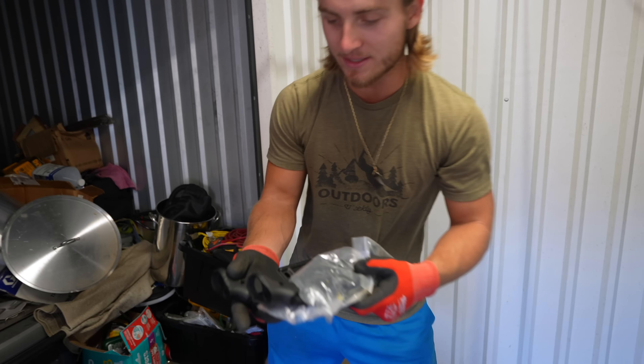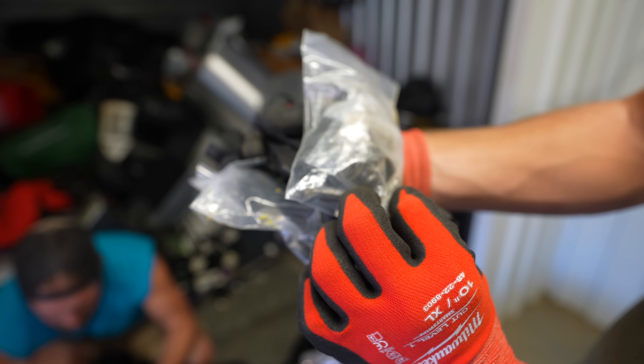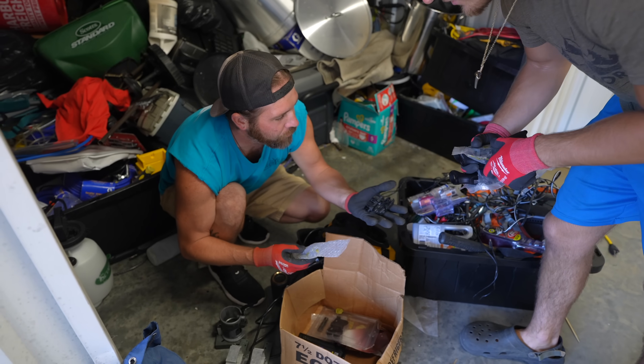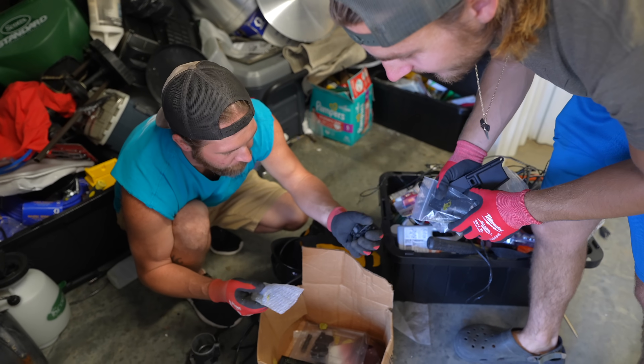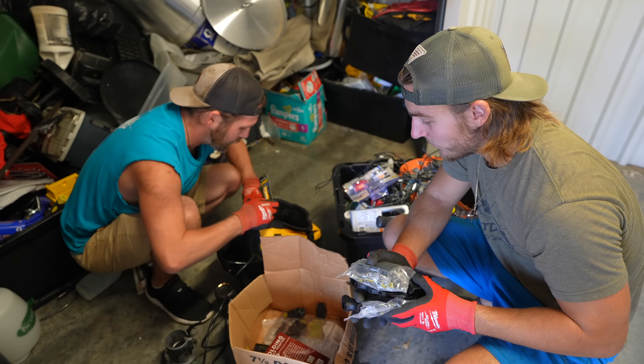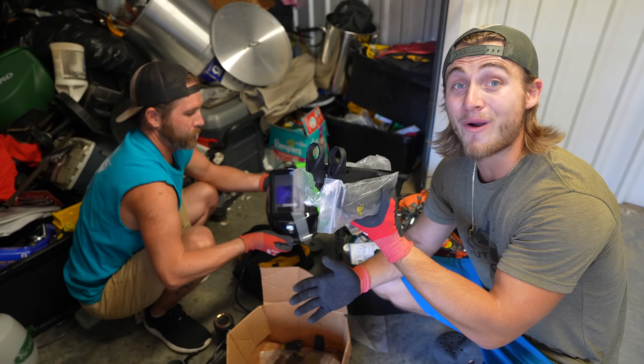This is all stuff to build an AR — it's got all the pins, all the springs and stuff in there. Maybe if we can find a barrel — here's a bolt. These are for your sight. We're gonna keep all this stuff together because we might have enough stuff in here at the end of this unit to build an AR.